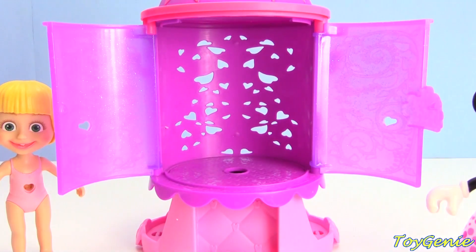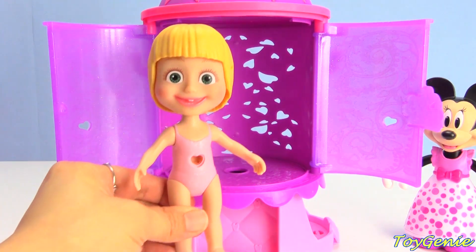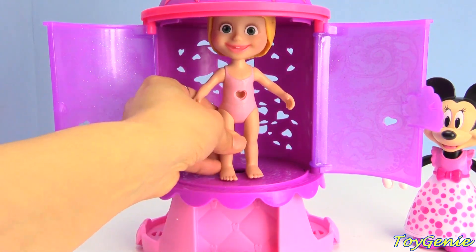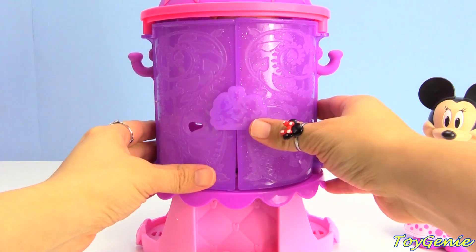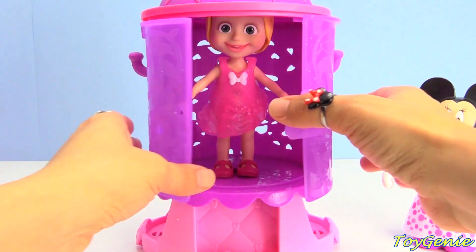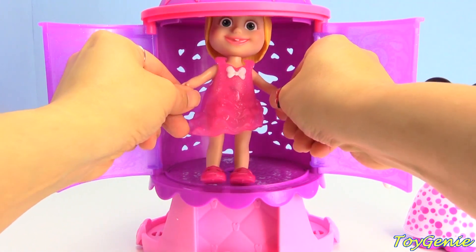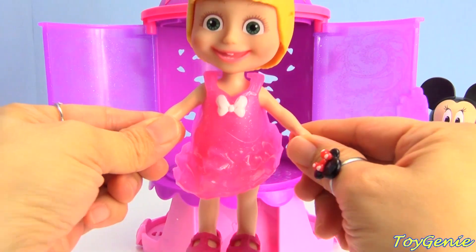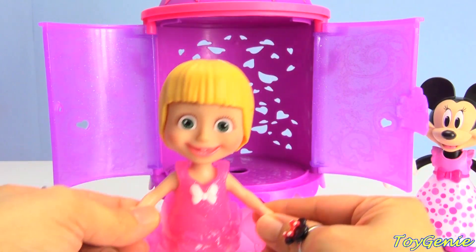So Minnie Mouse is gonna head over here and wait while Masha takes her turn. Head on in, Masha! Let's close her up and press the button. Let's see what outfit Masha's gonna have on. She has on a cute glittery asymmetrical dress - pink, in pink! Awesome!